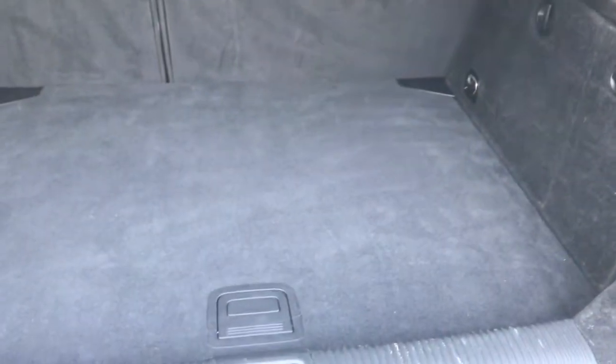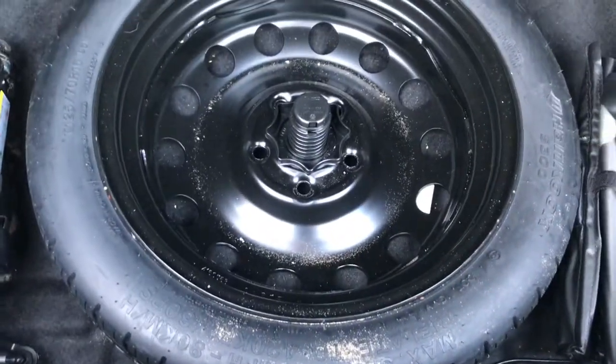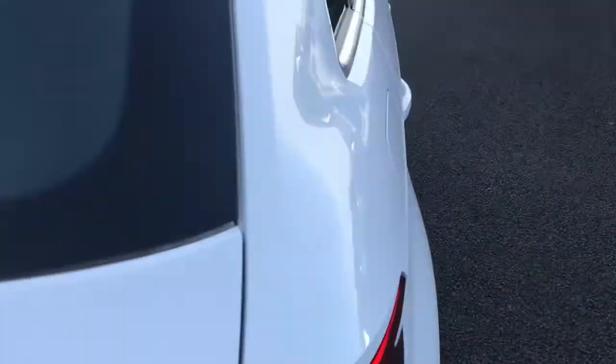Opening up the boot, you've got a generous boot space as you can see. Opening up the under-boot storage, you've also got a space-saving spare tyre. And closing up the boot, not forgetting you have your load cover there as well for added privacy.